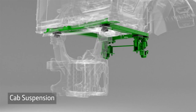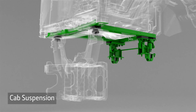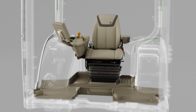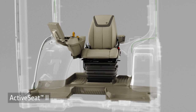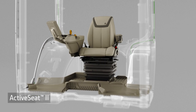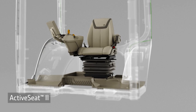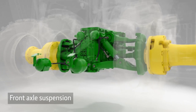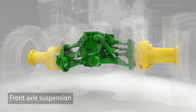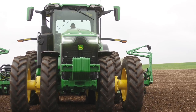You can add cab suspension. Or on the top two packages, the redesigned Active Seat 2, which reduces most of the vertical movement of the operator. It now uses an electric motor for quicker response. You can also add front axle suspension to improve ride quality and help deliver power to the ground.